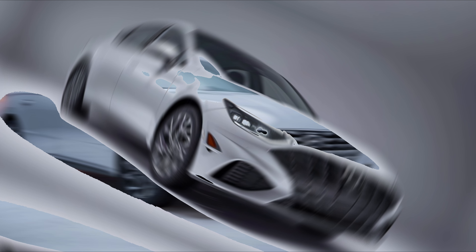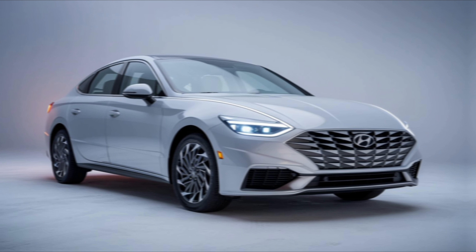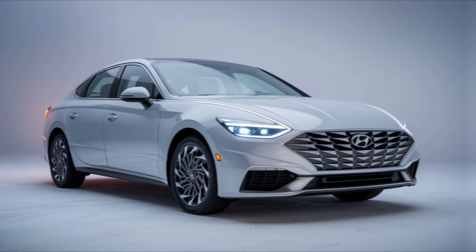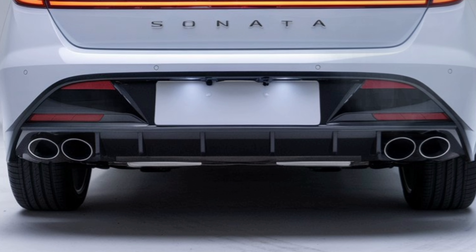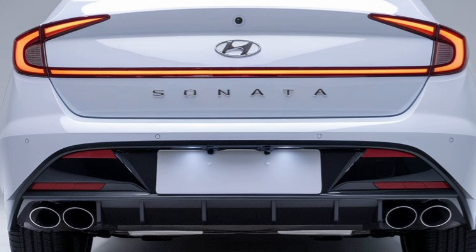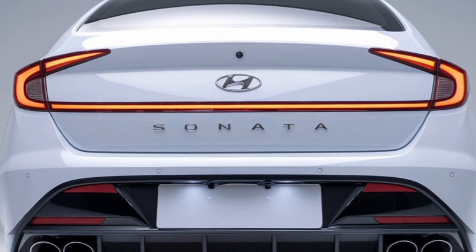Under the hood, the Sonata offers two engine options: a 2.5L inline-4 producing 191 horsepower, and a turbocharged 1.6L engine with 180 horsepower for those who want a little extra power.